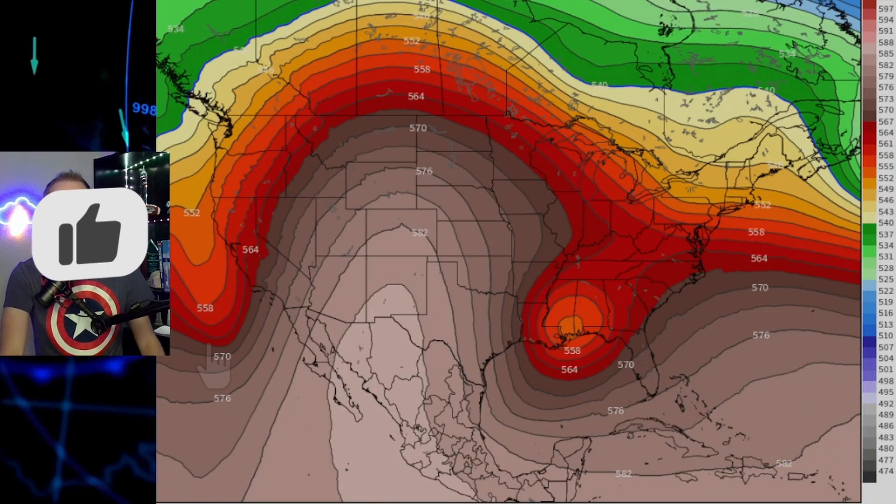Anytime you go snowstorm hunting, you want to look upstairs first. This is the upper level pattern, and we do have pieces there — a big ridge out west, a dip in the jet stream out east. Here is our potential developing system. We're fast-forwarding all the way out to January 14th and 15th in that kind of realm.